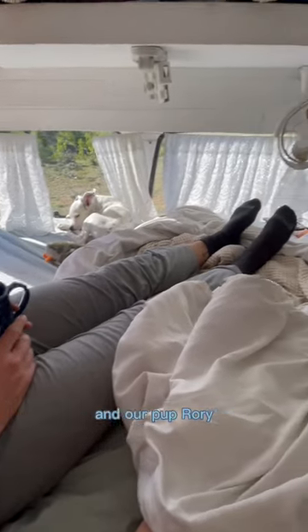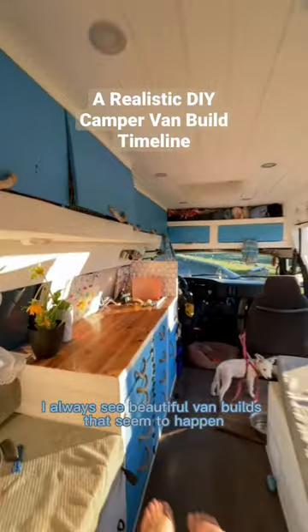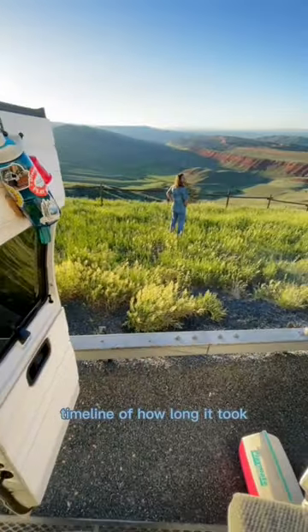I've been living the van life with my boyfriend and our pup Rory. When scrolling online, I always see beautiful van builds that seem to happen unrealistically fast for most people. So today I wanted to give you a realistic timeline of how long it took for us to convert this old transportation van into our semi-permanent home.